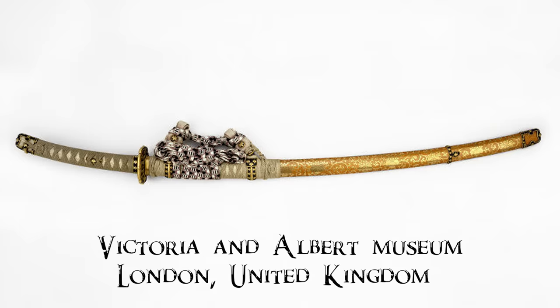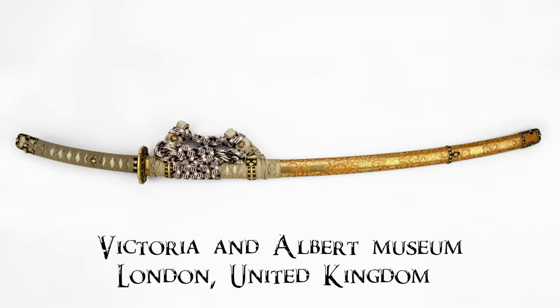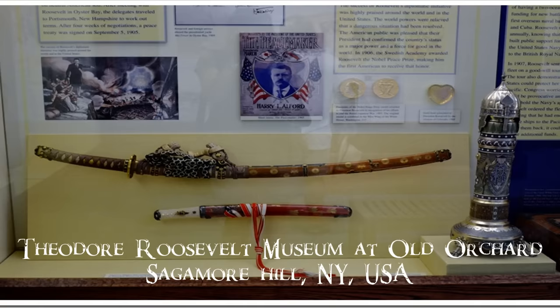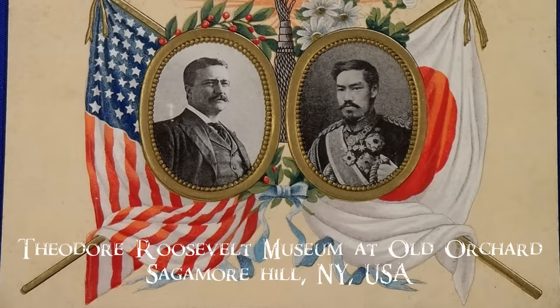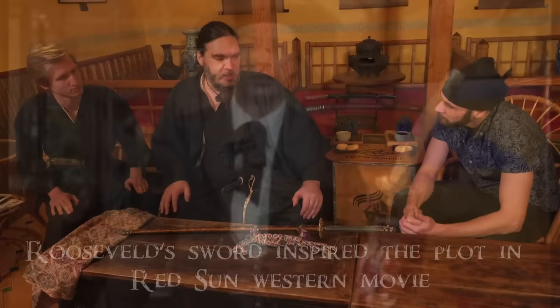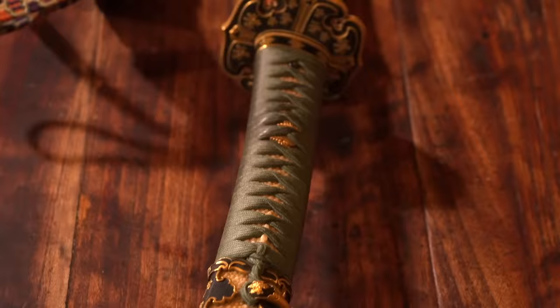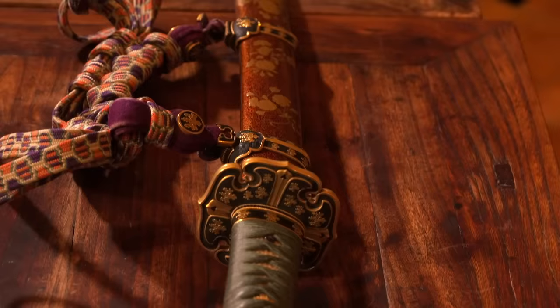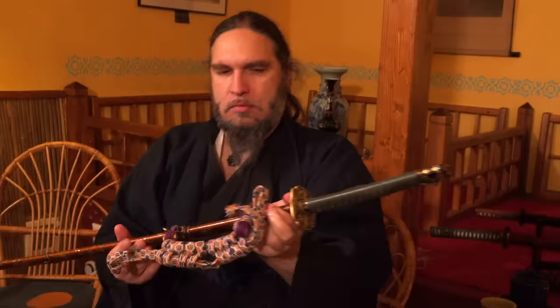One is in the Victoria and Albert Museum — it was a present from Prince Katsura to British Ambassador Sir MacDonald around 1910. And the second one is in the Sagamore Hill Museum in the United States — it was a present from the Meiji Emperor to President Roosevelt after the war between Russia and Japan in 1905. So this koshirae, the outside part of the sword, is the same as those in England and the United States. But the blade inside this koshirae is the highest level of the three swords.